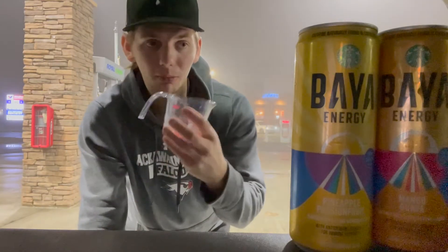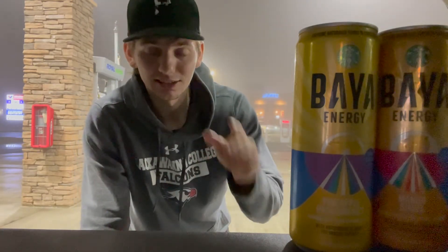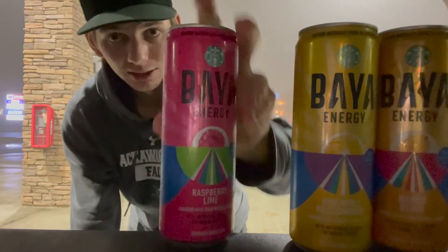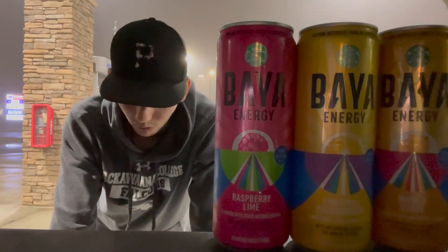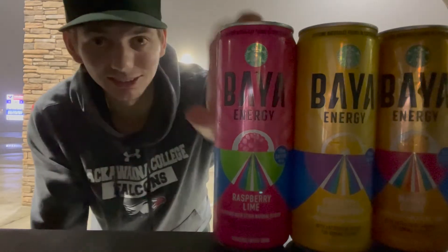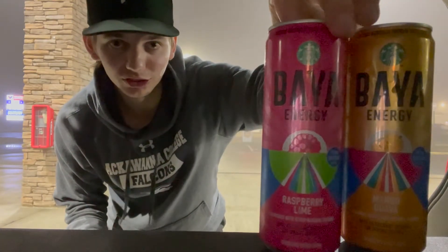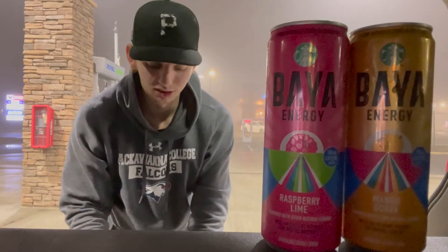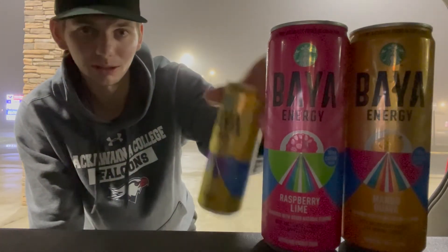That one smells even better. Oh my gosh, you guys have to try these — this is amazing! If you like raspberry drinks, wow. It doesn't taste that sugary. There is sugar in these drinks, but not too much compared to Red Bull or Monster. Not getting too much lime, more of a raspberry flavor. I don't know which one I like better — I think it's this one but the pineapple also sounds good. I'm already addicted enough to energy drinks.